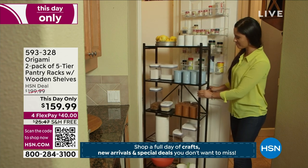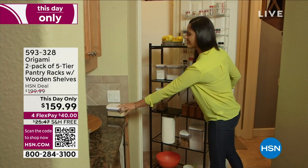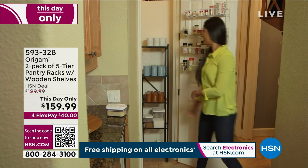Normally it's around $100 per rack. We're doing two for $159.99 only until midnight tonight. We've got 56 minutes left to shop. It's on free shipping and handling and on flex pay.